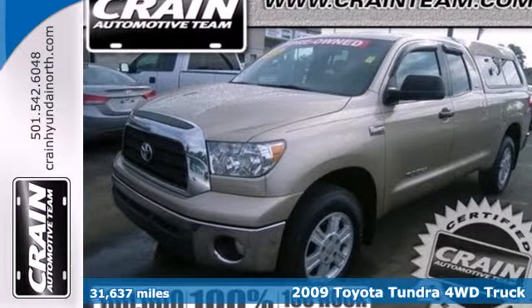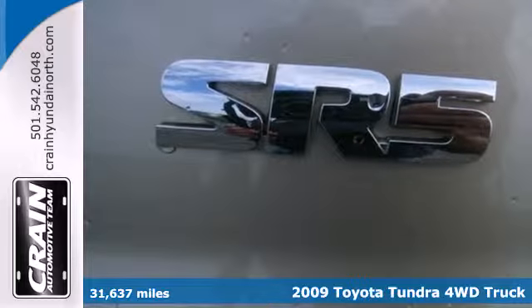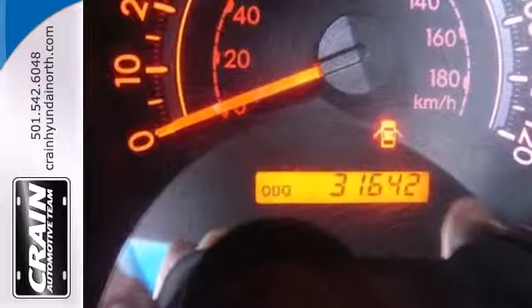Here's a 2009 Toyota Tundra. Inside, you'll find a multi-speaker stereo sound system with a CD player and MP3 decoder, dual zone air conditioning, multiple airbags and more.